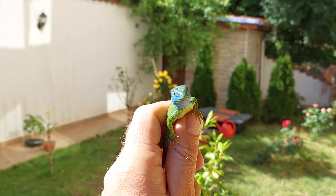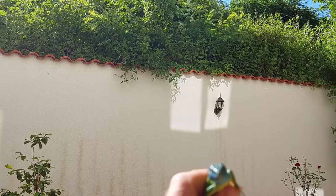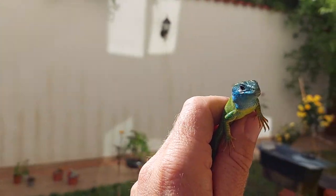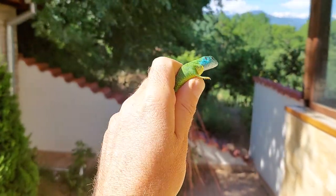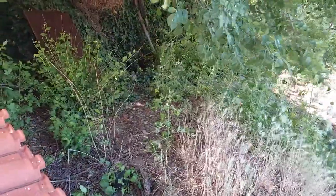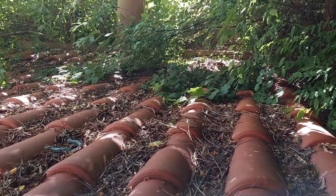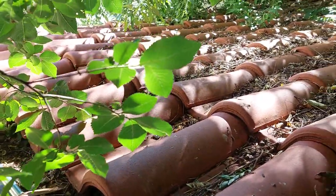I'll go and release this little guy. I'll put him in the neighbor's garden because he can't get out. He probably fell in from up there, because it's an enclosed garden. Let's go put him somewhere, over in the neighbor's garden. That should be fine. Hopefully the cats don't find him. That should be fine. Thank you.